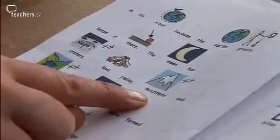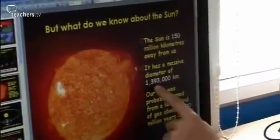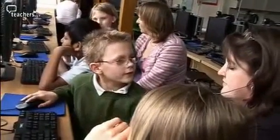What we're doing, Claudia, is pre-teaching — our new learning journey is about the planets. This is a programme called Communicate in Print. As you type in the words, it comes up with the symbols. So that's the diameter — it's the size of it. Is it a small thing or a large thing? The Earth turns to the Sun and then to the Moon at night.